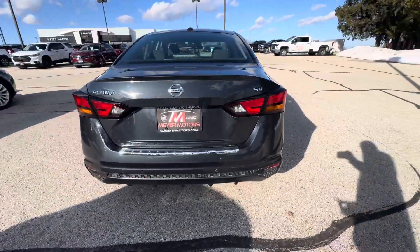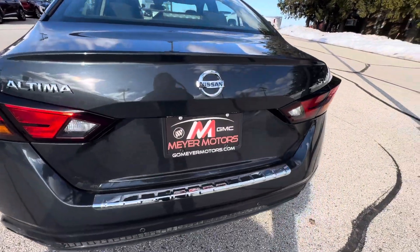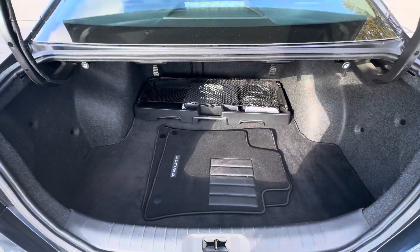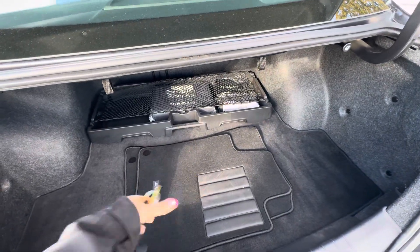This is what the back looks like. If we open the trunk, this is what the trunk looks like. You do have carpeted floor mats for the front seats and a road emergency kit.